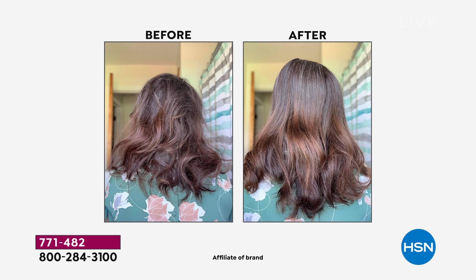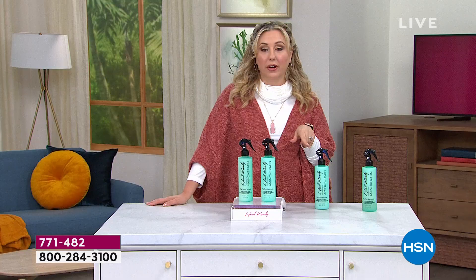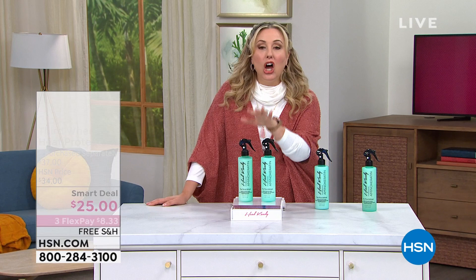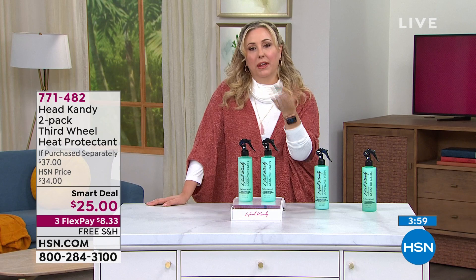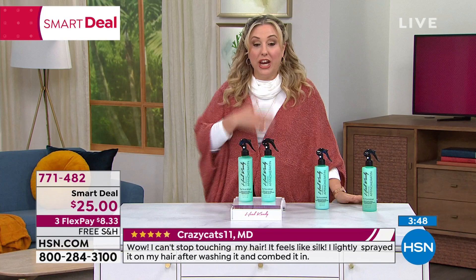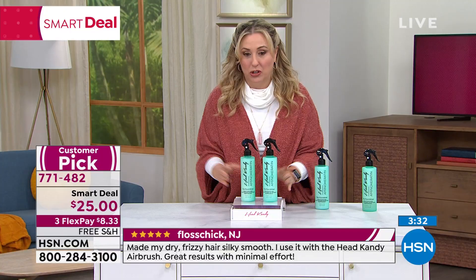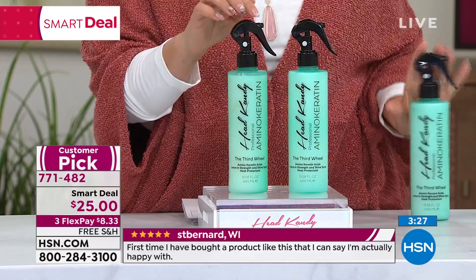I love the reviews. To be a customer pick at HSN, you need four reviews of four stars or more. This has 115 reviews — think about how many times you've bought something and taken the time to write a review. People feel so passionately about this product that they want to share it. For $25, it's a smart deal. Free shipping and handling, and you're getting two of them. This is the best price anywhere — there's no better price. The product brings so much more value than what we're selling it for. Comparable products start at $25 to $40 just for one.